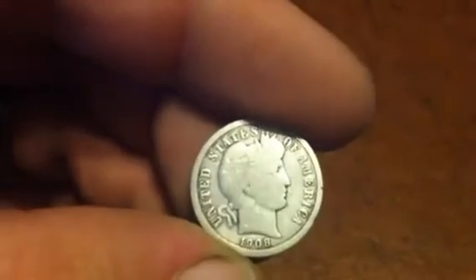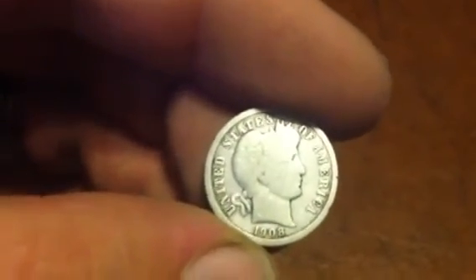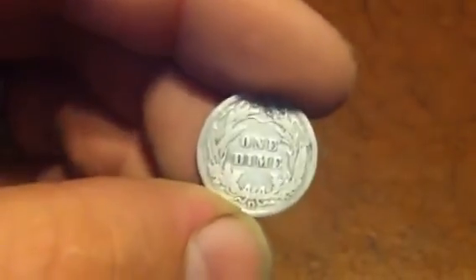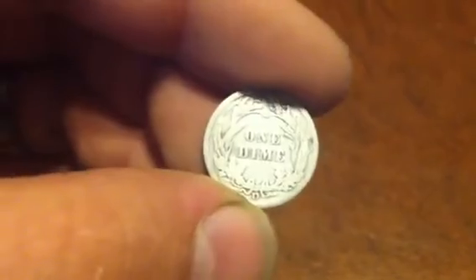The best find of the day is the Barber dime — 1908. And there's a D mint mark on the back. Very excited to have that one.